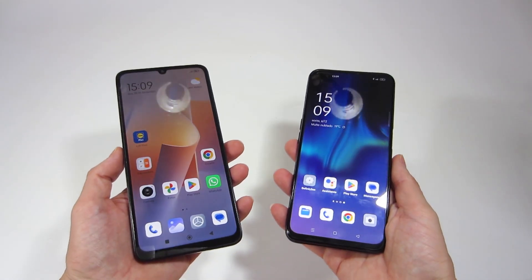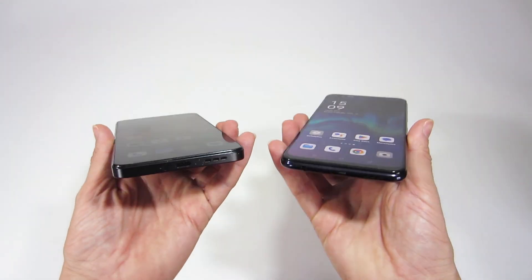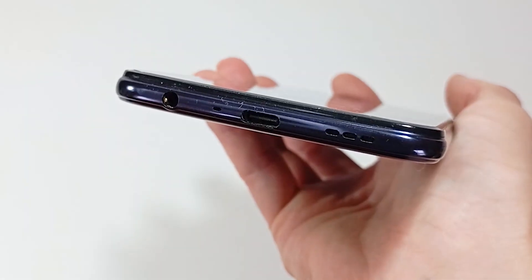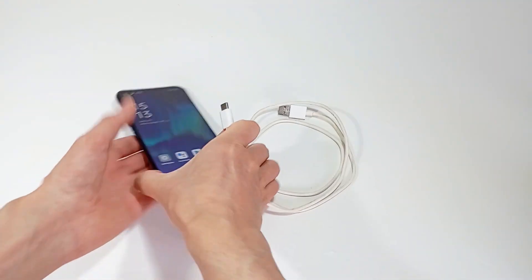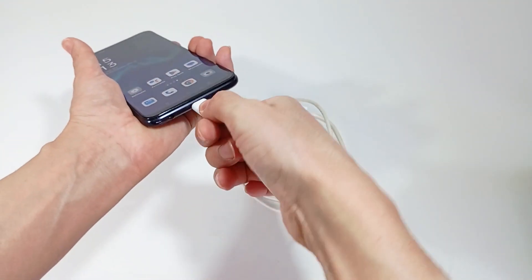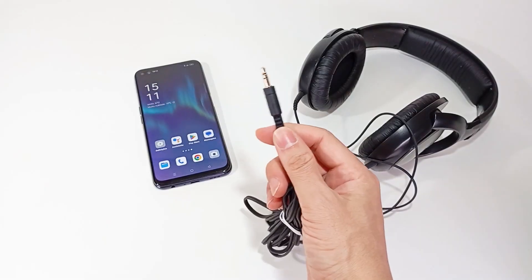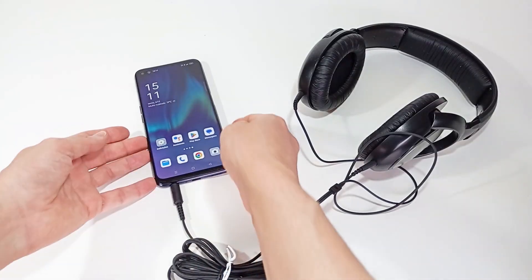With smartphones becoming thinner and thinner, some connections are no longer present. But a smartphone can have an audio and USB connection. I recommend a smartphone with a USB Type-C connection for power charging and copying files to the computer. But if you need to connect headphones or a wired sound system, it must also have an audio connection.